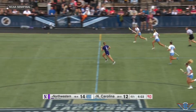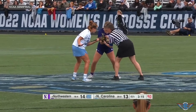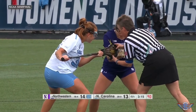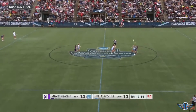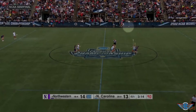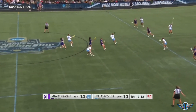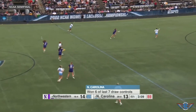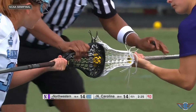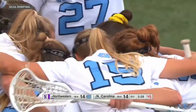Takeaways weren't the only way UNC created extra possessions. Andy Aldave, a grad transfer from Notre Dame, played such a crucial role on the draw that her efforts were arguably just as integral to the comeback as Garsbach's goals. She did a great job of getting the second ball — the ball missed by the circle players that bounces up — winning possession with three minutes left and a 90-second shot clock. UNC controlled six out of seven draws at one point in the fourth quarter, with Aldave winning four of them. One of those draw controls led directly to Garsbach's game-tying goal.